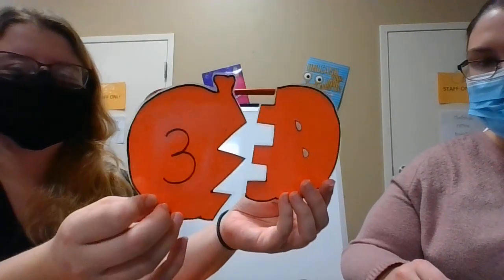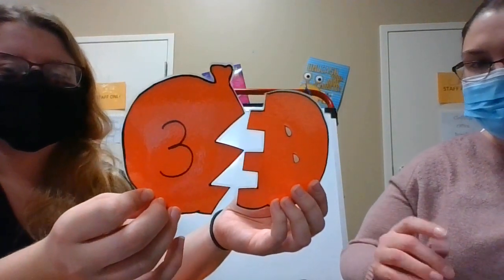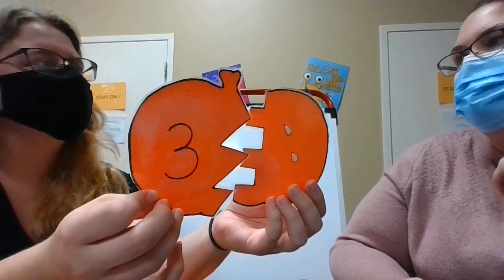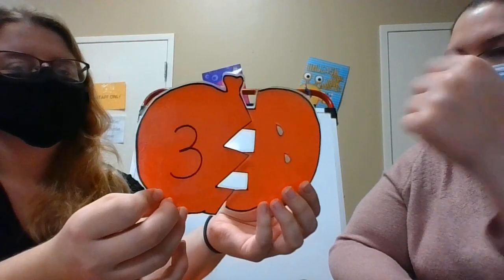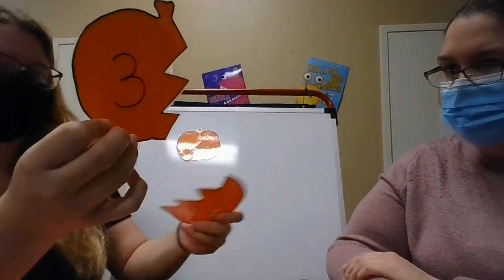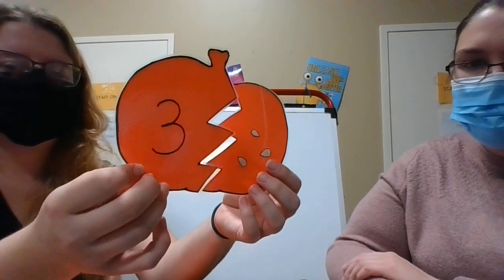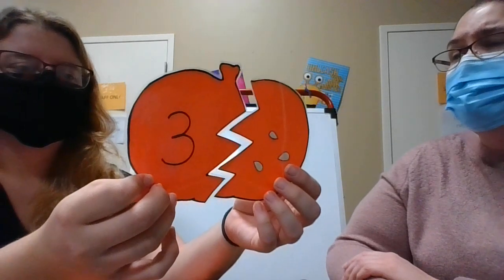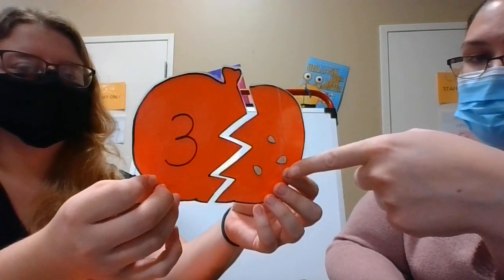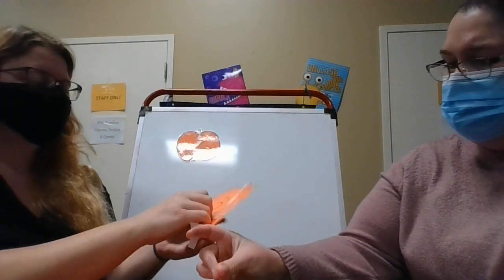Is this the right amount of seeds for the three? Let's count. One. Two. The puzzle doesn't fit together. Let's see. Is that the number three? Well, the puzzle fits together, but I think we should still count just in case. One. Two. Three. We have a match, Ms. Sierra.